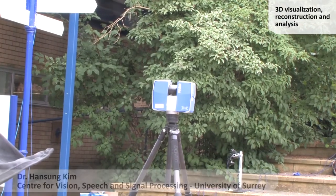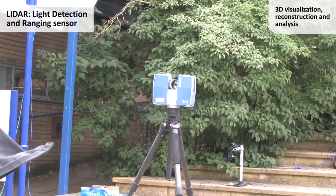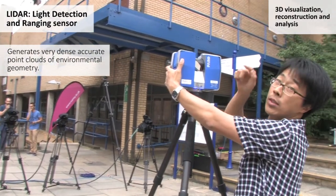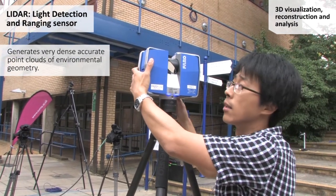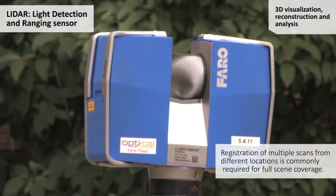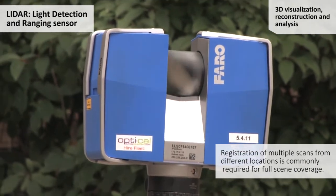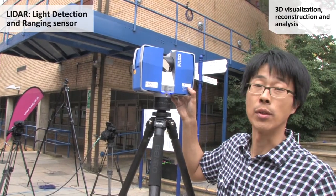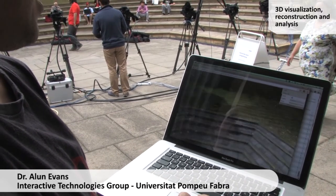I'm now setting parameters for the LiDAR scanner. This is a laser scan to get very accurate 3D geometry of the scene. It rotates automatically and shoots laser beams to get the accurate distance from the sensor, and also takes photos to get colours. Finally, we construct 3D geometry of the scene automatically. We're looking at a web rendering of the LiDAR scan.